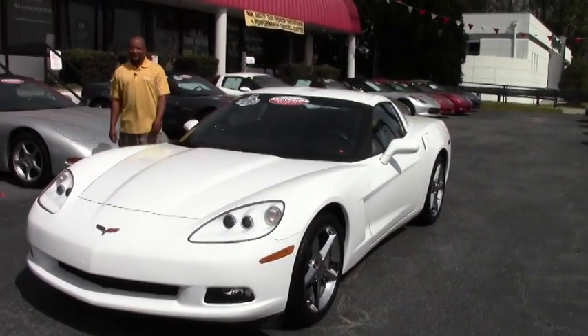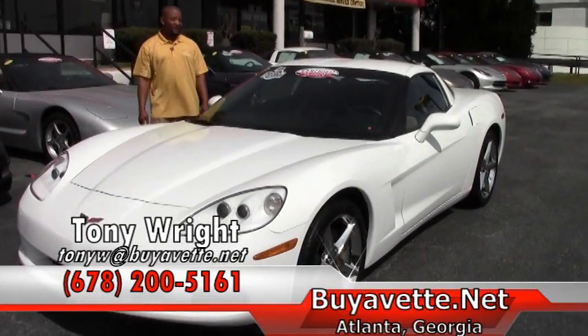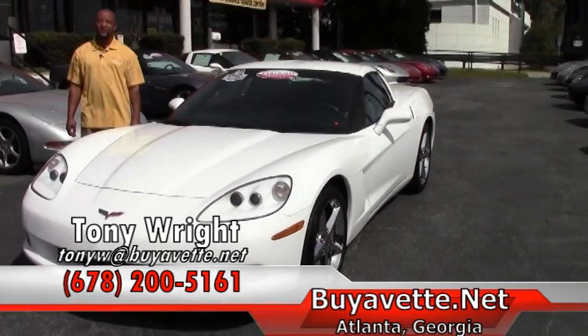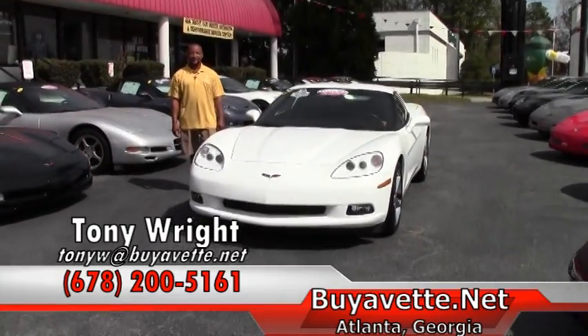This car lists for $36,999. If you are interested in this beautiful Arctic White Corvette, please give me a call here at Buy A Vet. The number here is 770-414-5552. Thanks and have a great day.